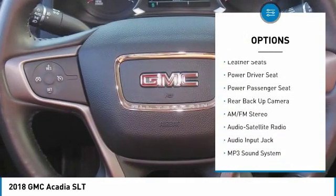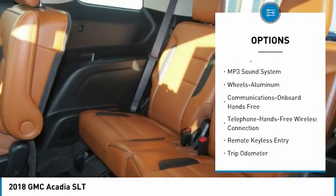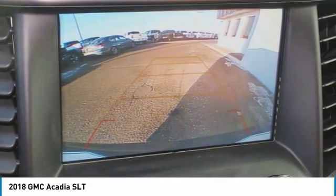Backup camera. Anti-lock braking system. All-wheel drive. Power passenger seat. Bluetooth wireless data link for hands-free phone. HomeLink garage door opener.